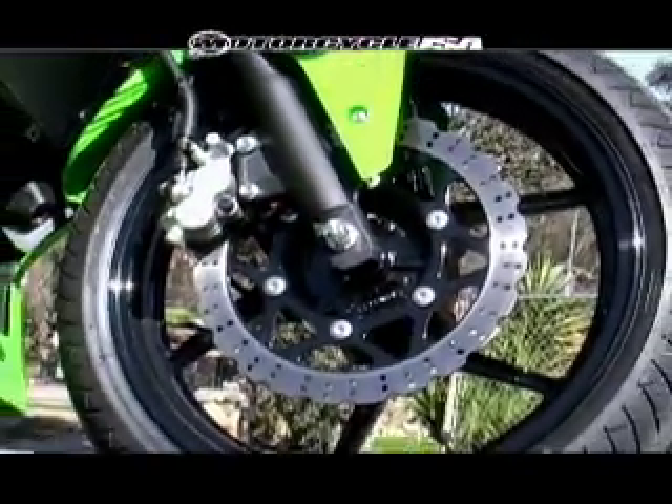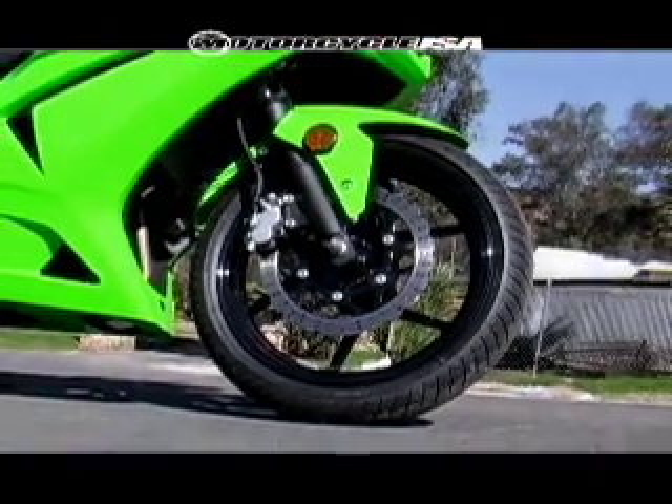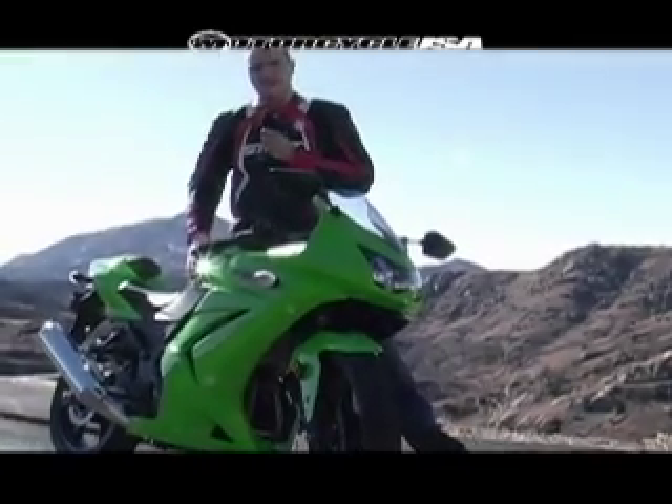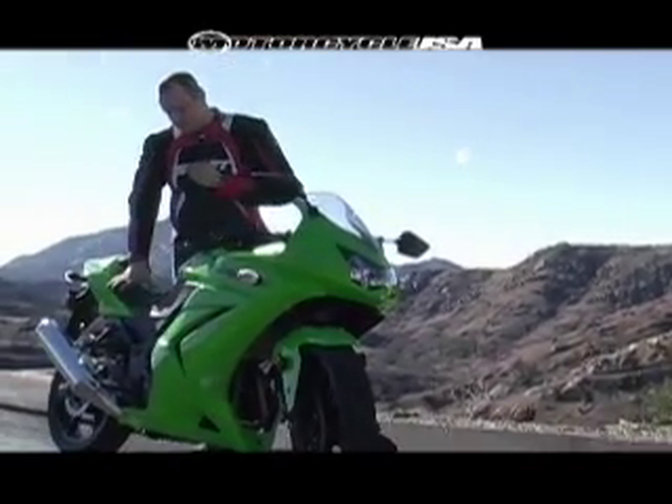Kawasaki has also got new brakes on the Ninja. They've got the petal style up front, which gives it the look of its bigger siblings. There's a two-piston caliper up front as well as a two-piston caliper out back.